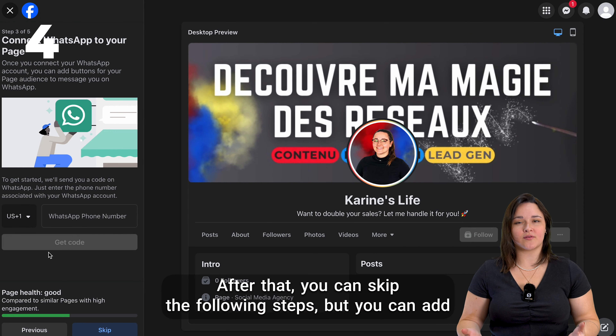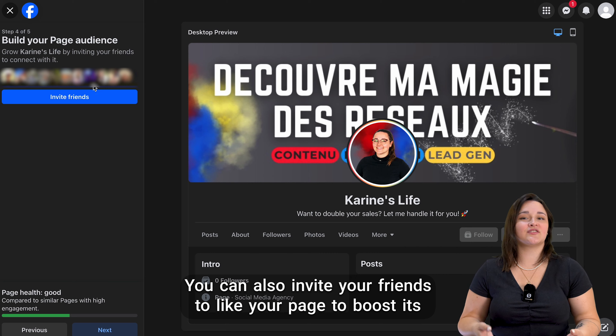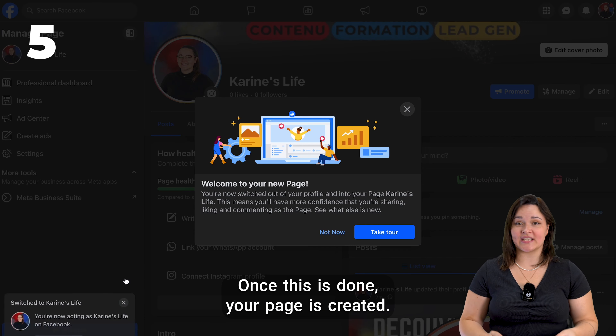After that, you can skip the following steps, but you can add your WhatsApp for simpler contact. You can also invite your friends to like your page to boost its visibility. Finally, you can decide how you want to receive notifications from your page. Once this is done, your page is created.